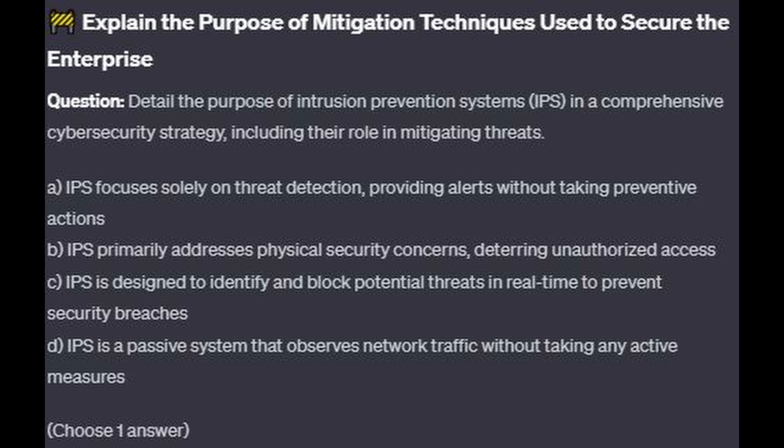Is it A: IPS focuses solely on threat detection, providing alerts without taking preventative actions? Is it B: IPS primarily addresses physical security concerns, deterring unauthorized access? Is it C: IPS is designed to identify and block potential threats in real time to prevent security breaches? Or is it D: IPS is a passive system that observes network traffic without taking any active measures?